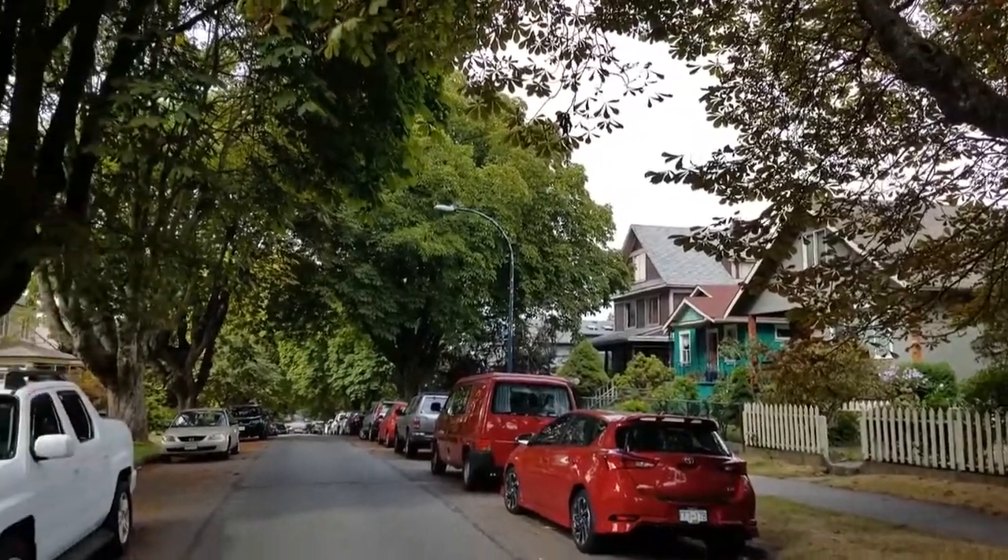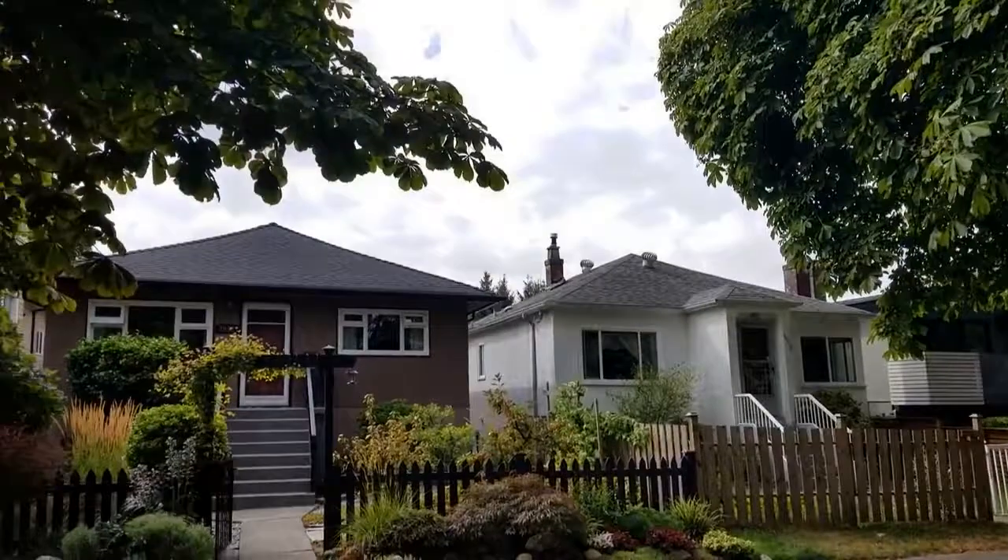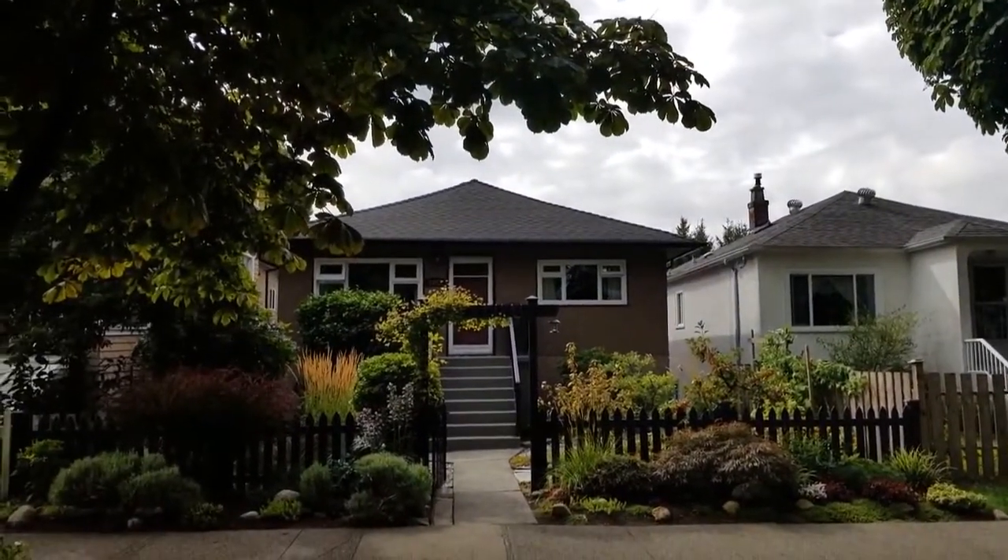All of this on a beautiful tree-lined street on the drive. See you at the open house.